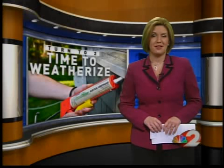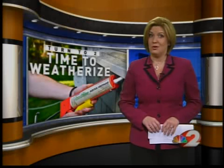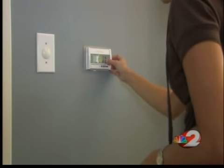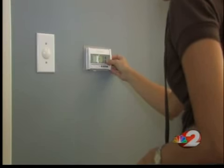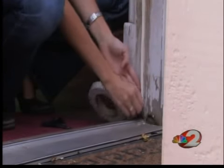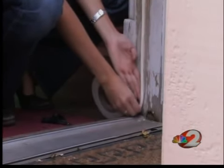Welcome back. We could get some snow showers either tonight or tomorrow, so now is the time to weatherize your home. I team up with the experts at Angie's List so you can keep the cold air out. It won't be long before the cold of winter really sets in, and with energy experts predicting increases in heating bills, it's wise to weatherize now.